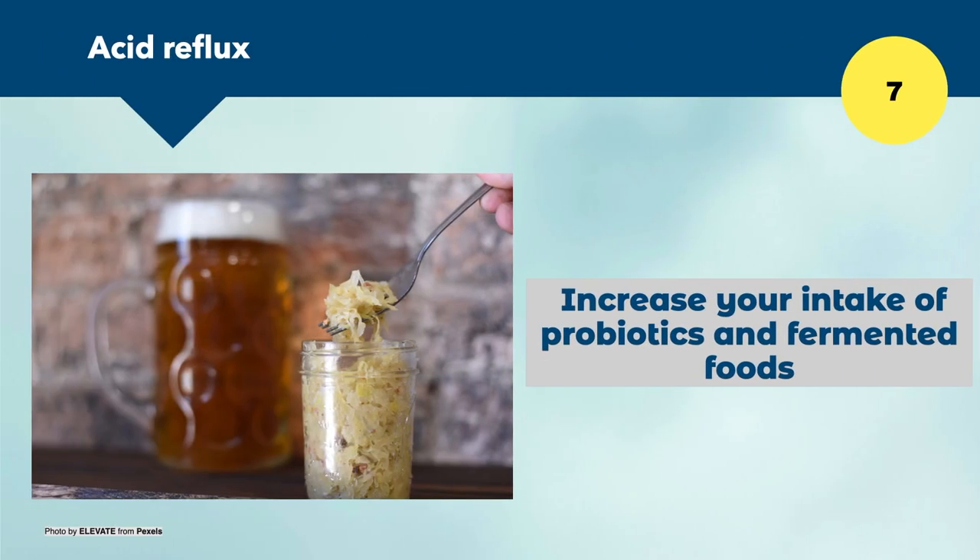Number seven is to increase your intake of probiotics and fermented foods. Fermented foods are rich in probiotics, which provide healthy bacteria that increase our digestive power. A lot of the western diet is overly processed and undermines our gut bacteria. By eating more fermented foods such as sauerkraut, kimchi, kombucha, kefir, and fermented vegetables, we bring into the stomach foods that are already fermenting and digesting, bringing in good bacteria and improving our overall health.